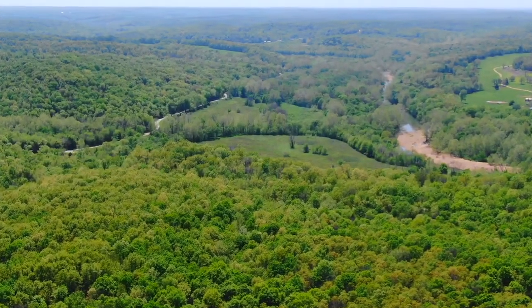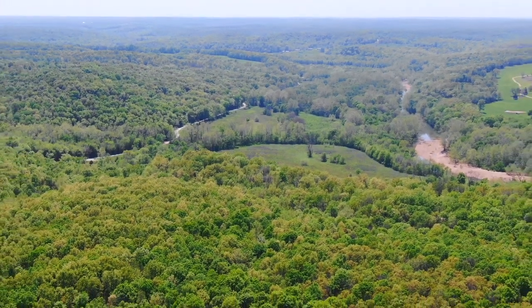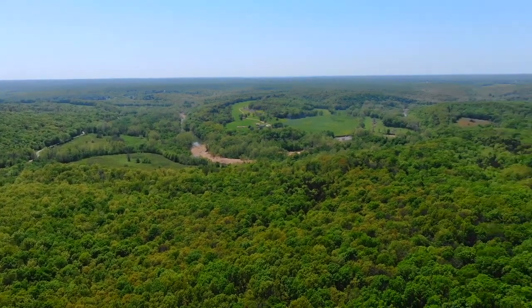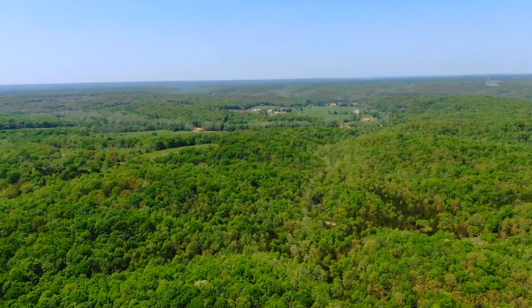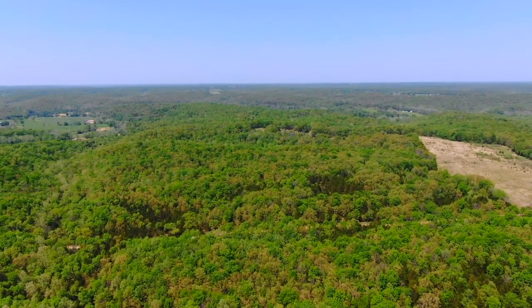Just an awesome situation to have not only your own private tract with access to the conservation land, the public land, but your own private tract with county road frontage, with electric on site. I mean, that just never happens. We're really, really excited about these tracts out here, and this one specifically being one of the ones that does have power directly on site.